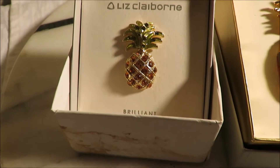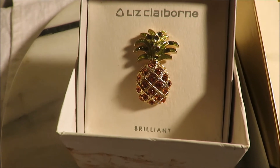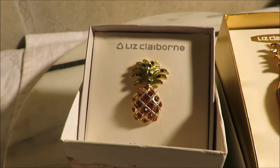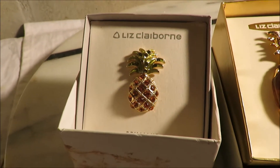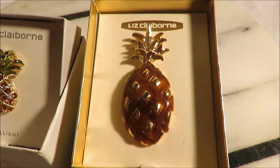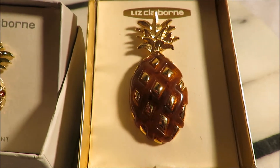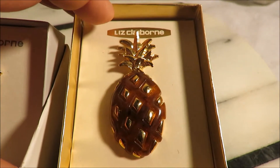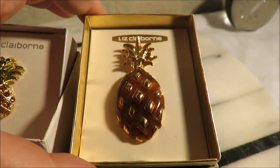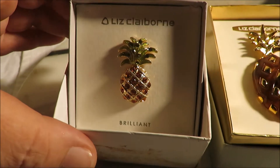The first one is a smaller pineapple and it's considered brilliant, as you can see there. It has the vintage costume stones and it still shines in the light. The second piece is also a pineapple but not the brilliant variety. This is a beautiful stone. As you can see, it's bigger than the other one. Both are brooches.